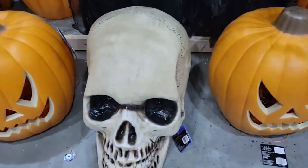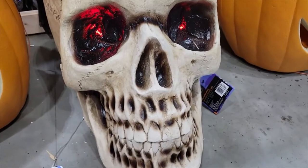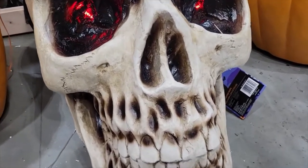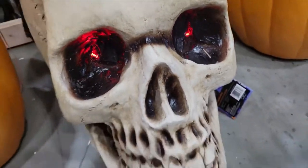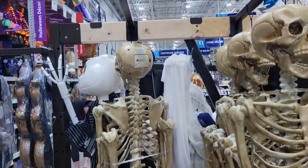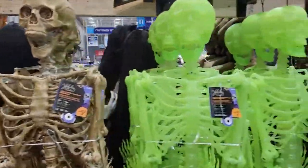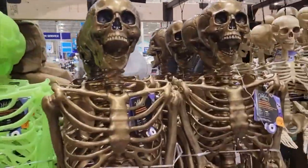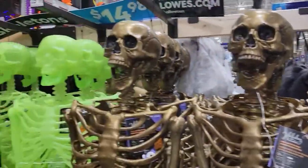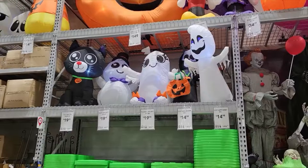And I have a big skeleton as well. Let's see what this does. That's super cool and there's lots of different skeletons you can get. You get the classic look, you can get glow-in-the-dark.